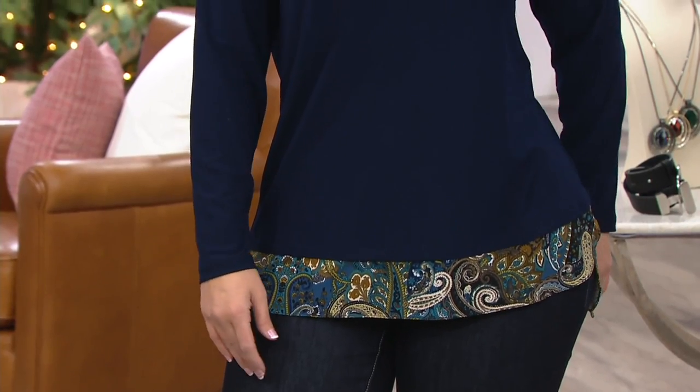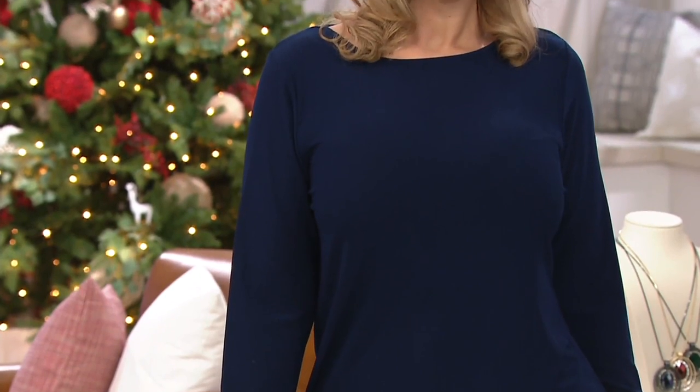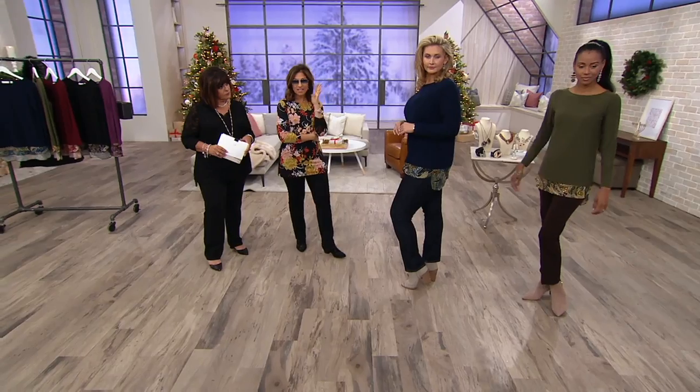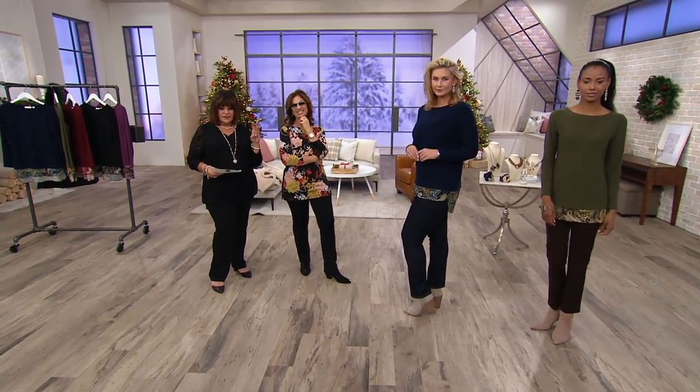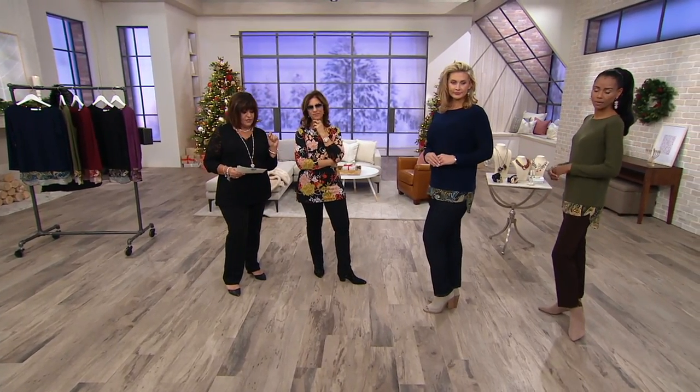Especially in clothing, you imagine how many different body types, how many different women are purchasing the pieces. For something to become customer top rated means five stars all across the board — that says a lot. Those are the pieces you should try. It's on four easy payments of $13.50, item number 8282078.